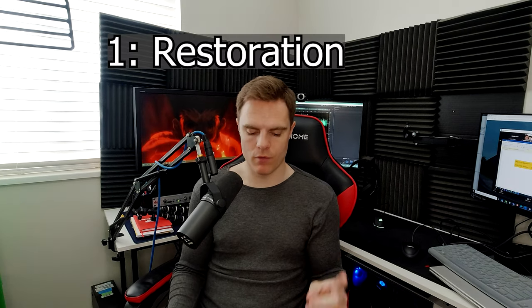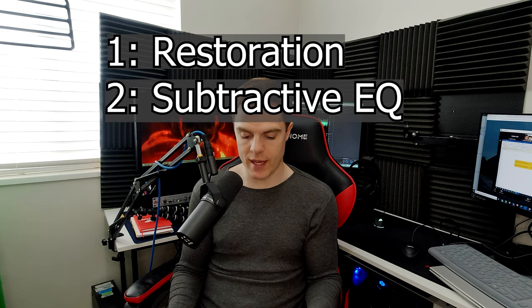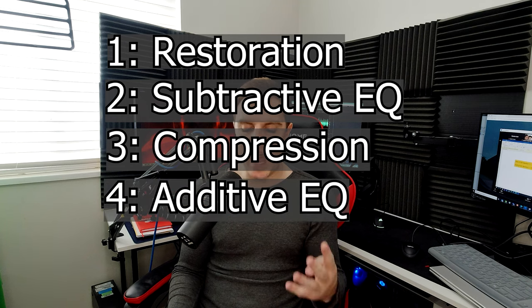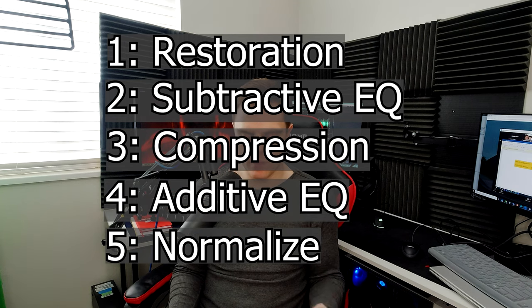Here's a basic example. First, restoration. Second, subtractive EQ. Third, compression. Fourth, additive EQ. And fifth, normalize. Starting at the top, restoration will include things like using a noise gate, upward compression, and getting rid of mouth noises and clicks — basically removing all of the unwanted noises in your audio. You want to do things like this before you use compression because if you use compression before, all of those unwanted noises are just going to be brought up, louder and a lot harder to eliminate later on.